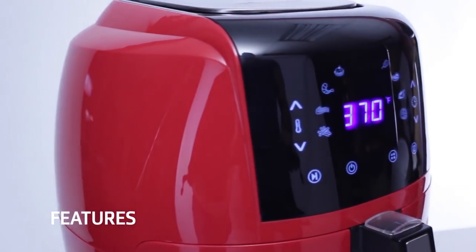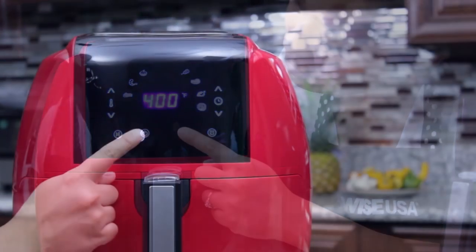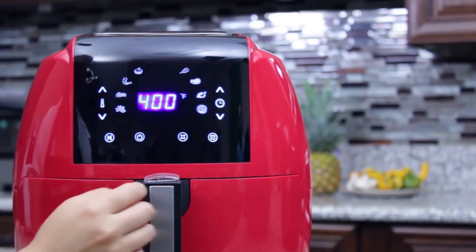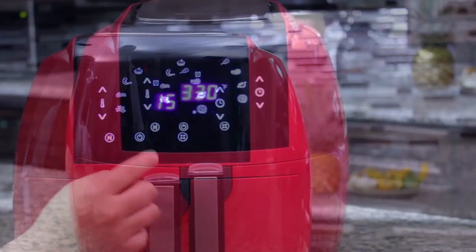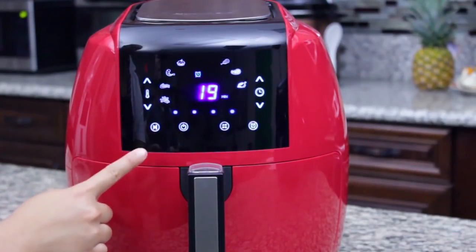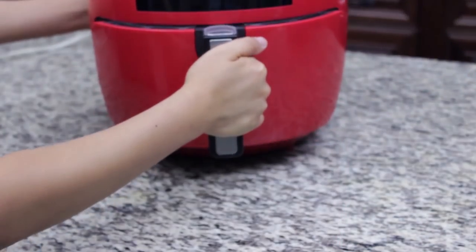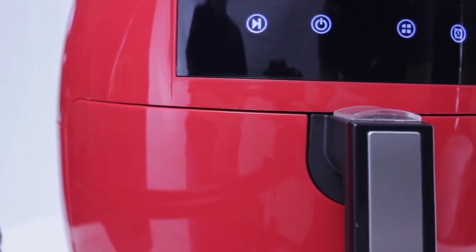On top of the large capacity, this GoWise USA 8-in-1 electric air fryer comes with eight programmable cooking settings. It has a temperature range of 180 to 400 degrees Fahrenheit with an integrated 30-minute timer and adjustable alarm function, allowing you to cook multiple food variations without changing appliances. The large digital touchscreen conveniently displays temperatures and cooking time.